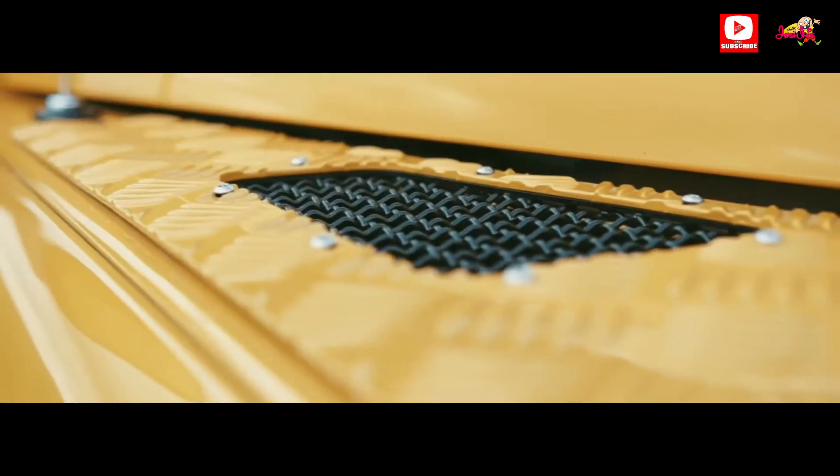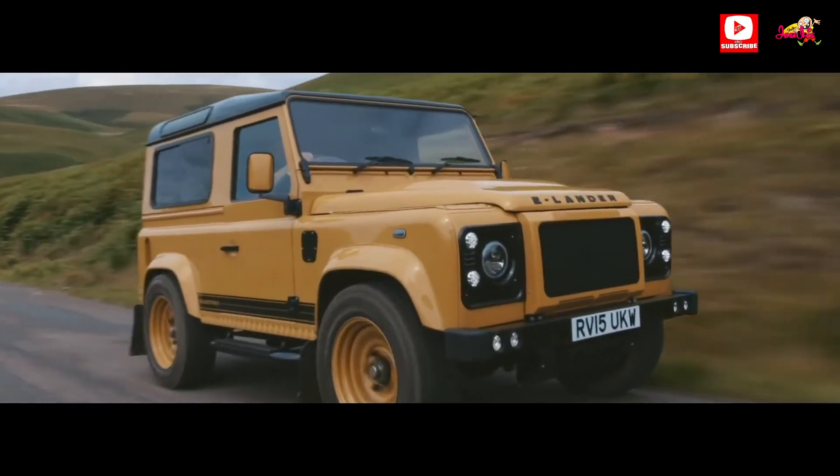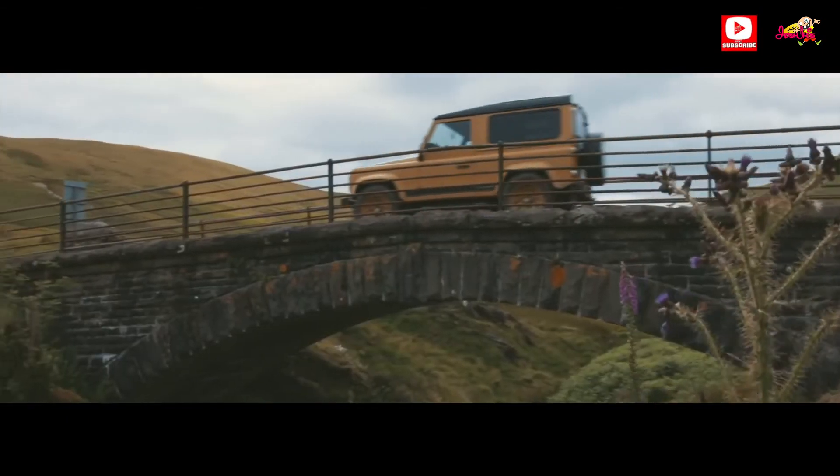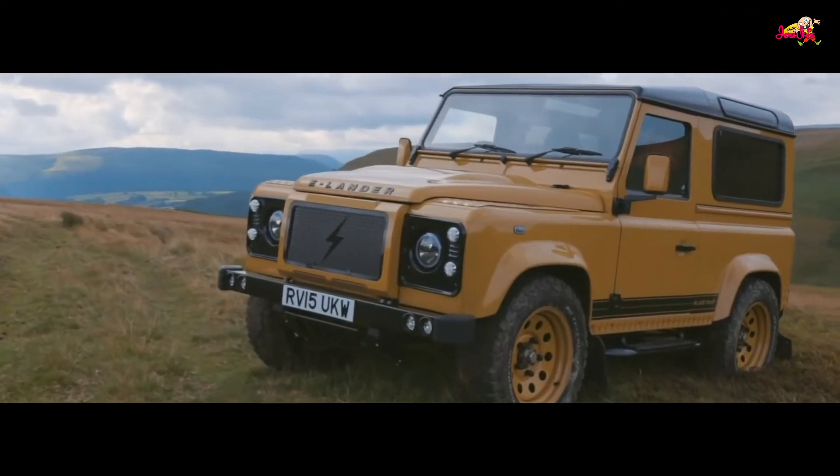Our electric drivetrain is available across our entire range of vehicles — Defenders, Range Rovers, and the classic series. As with ECD and ECC, this represents the best of their craft.